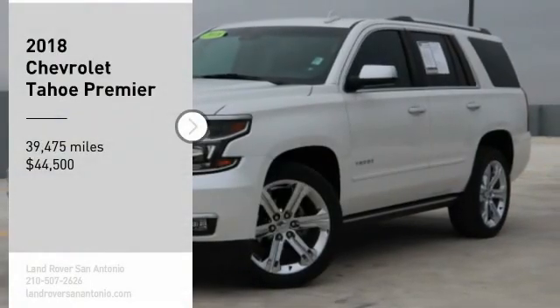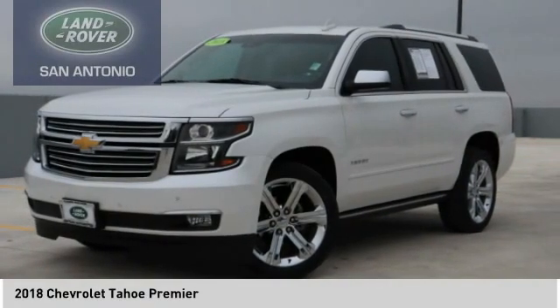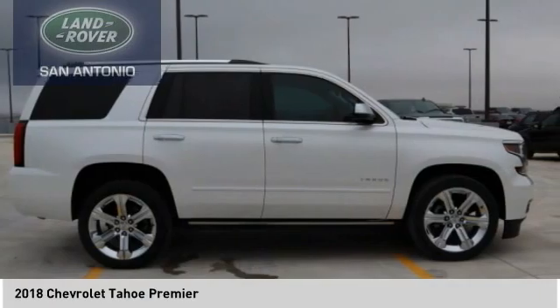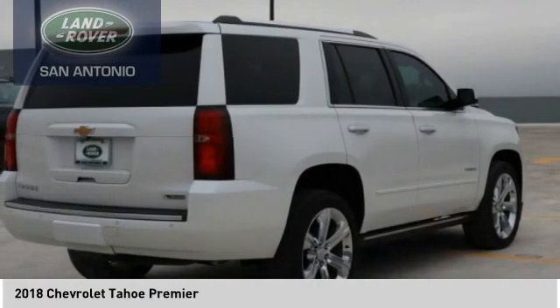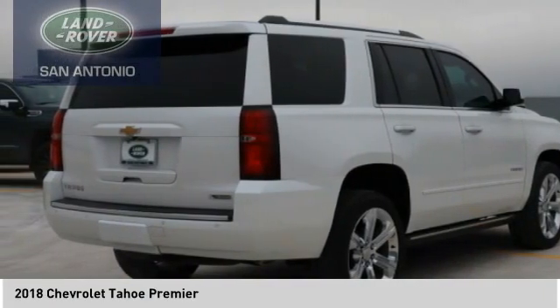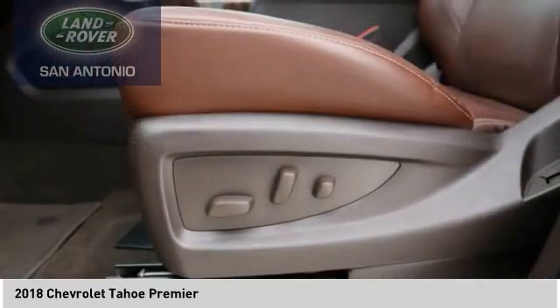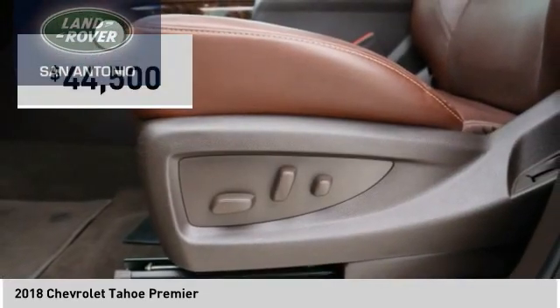Make a great choice today with the 2018 Tahoe. Tahoe has been the best-selling sports utility vehicle, accounting annually for more than 25% of all full-size SUV registrations in the United States, and is priced below $45,000.